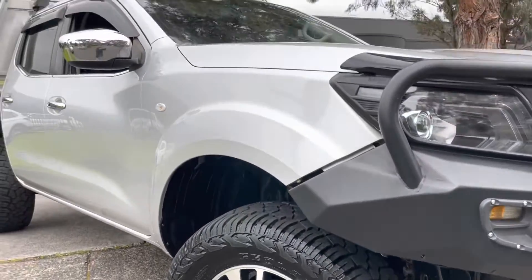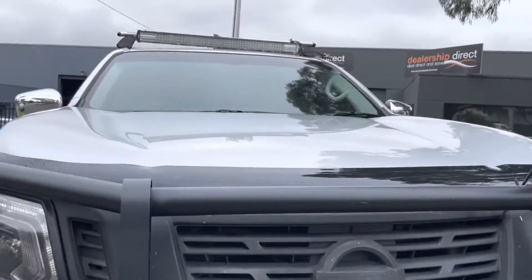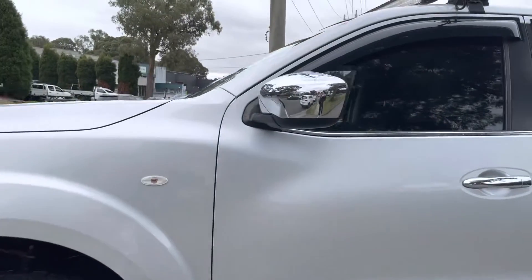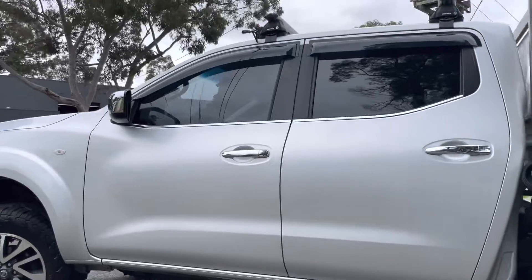Ready for immediate delivery down here on our showroom floor. Fully road worthied, serviced and guaranteed. As you probably would have already noticed, it is not yet fitted up with a Victorian number plate. We do have an appointment with VicRoads this week to get that all fitted up and ready to be driven away for you.